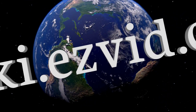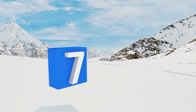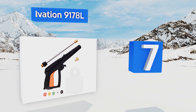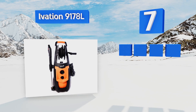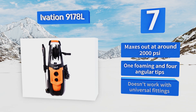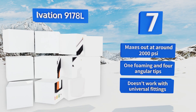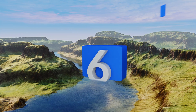At number seven, the upgraded Ivation 9178L addresses the durability issues of the previous version while retaining its consistent spray patterns and ease of use. Its included attachments are quick and simple to change out. It maxes out at around 2,000 PSI and includes one foaming and four angular tips, but it doesn't work with universal fittings.